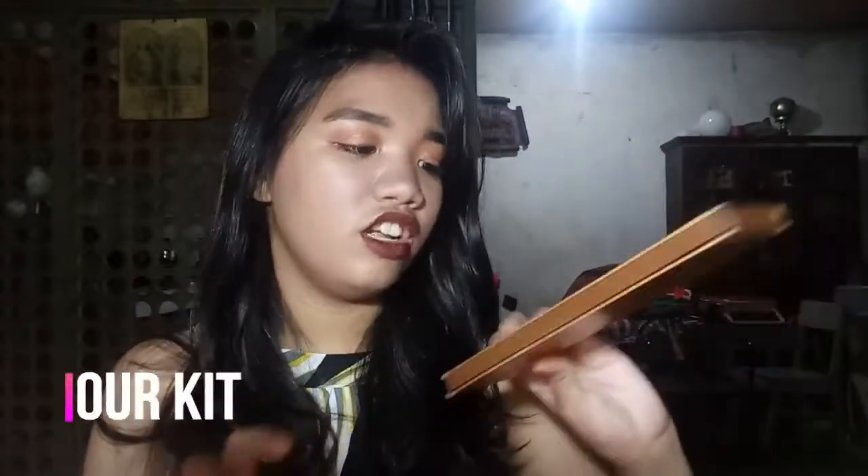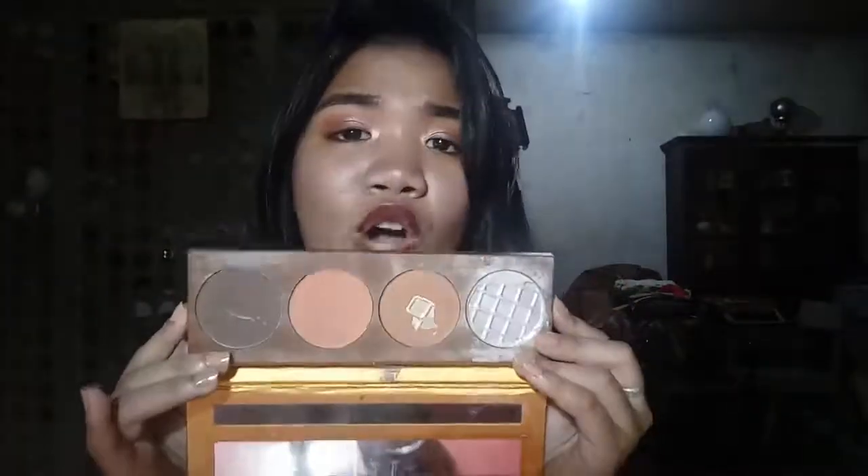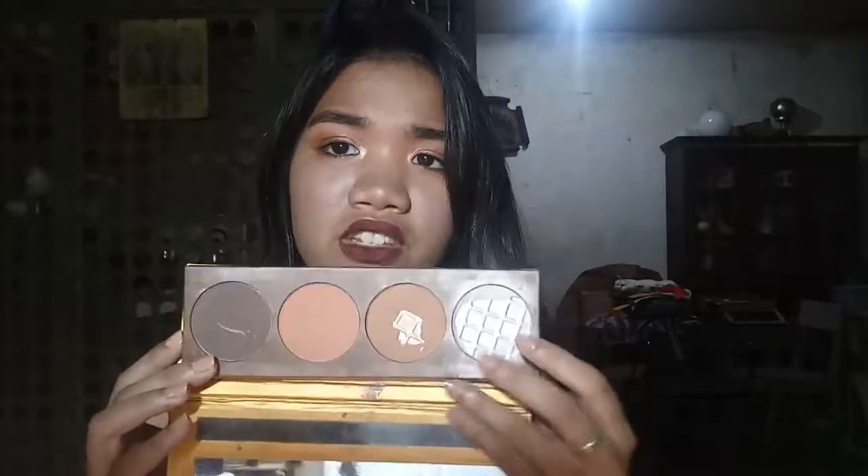Next is the Insta Runway Ready Contour Kit. This is probably one of the makeup products I cannot recommend to you guys. The formula is one of the worst. I know it's super hyped because it's very affordable, but am I the only one who broke the palette? I've used this palette in so many videos, and don't get me wrong, I think it's great — but if you use it every single day, it will get damaged. The formula is too soft for everyday use. So I wouldn't recommend it if you want something you can use every single day.